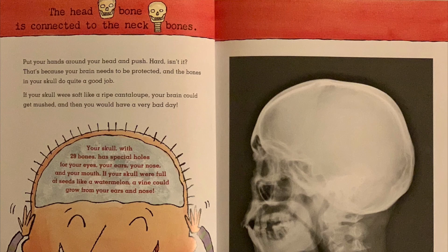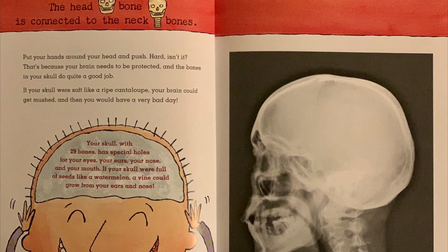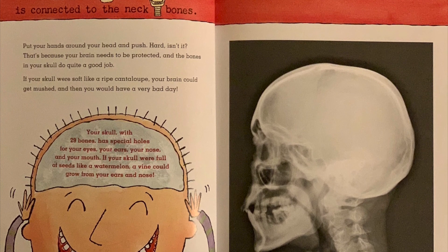The head bone is connected to the neck bone. Put your hands around your head and push. Hard, isn't it? That's because your brain needs to be protected, and the bones in your skull do quite a good job.